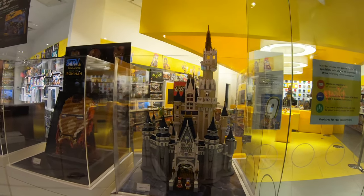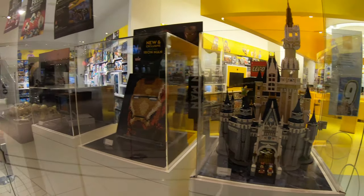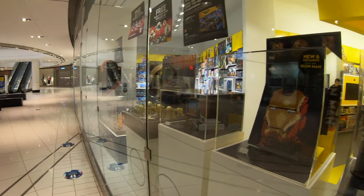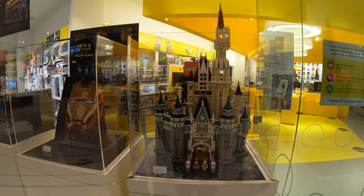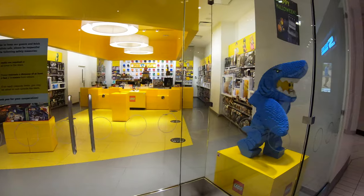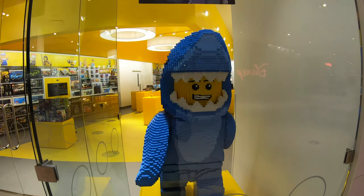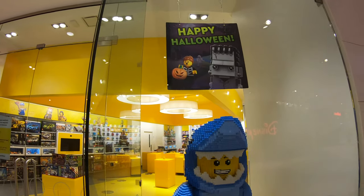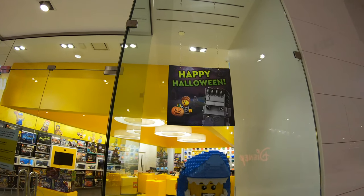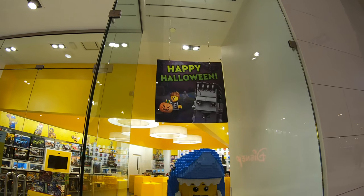Here we have the always beautiful Disney Castle — a set I'd love to have, but they keep releasing so many good sets that this one is getting pushed back on my must-have list. And then we have the typical shark head sig-fig guy for this particular store here at Rideau Centre, and a happy Halloween with the Frankenstein's Monster Brickhead.